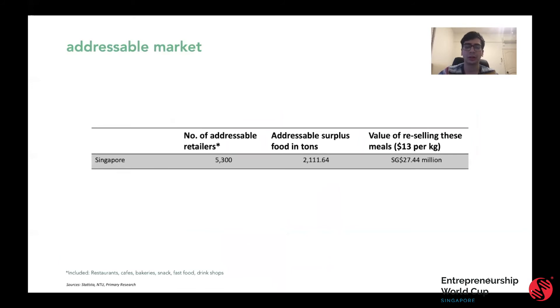Our addressable market initially is 5,300 outlets out of the 13,000 F&B retailers across Singapore. From our initial market survey, we found that the addressable surplus food between these retailers is 2,100 tons. At a $13 per kilo value, that's a $27 million market.